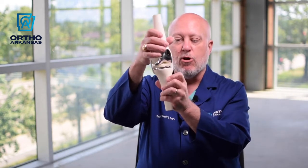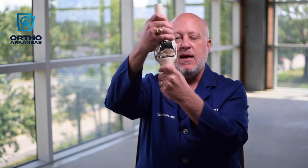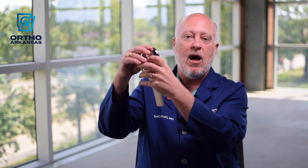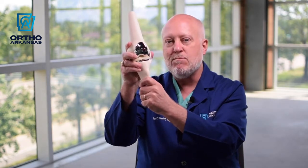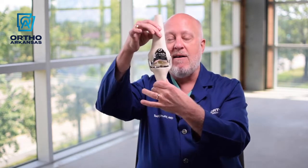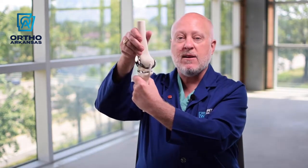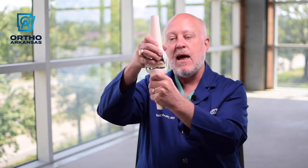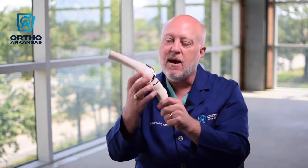When we've completed the procedure, we have saved the collateral ligaments — the side ligaments that give you side-to-side stability — but we have sacrificed the anterior cruciate ligament (ACL) and sometimes the PCL. The geometry of the implant replaces the function of those ligaments. For most people when we're done, we have a leg that lines up perfectly, a knee that bends and straightens completely, a knee that's stable side-to-side and front-to-back, and the kneecap sits right in the groove in the middle of the thigh bone.